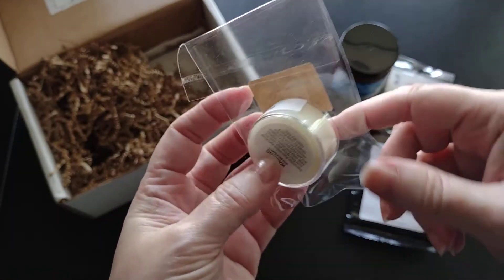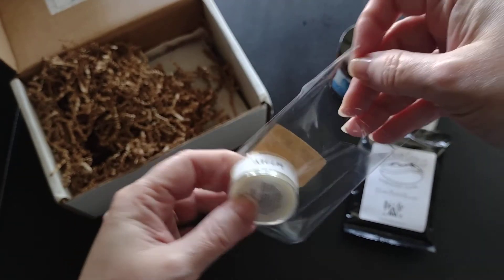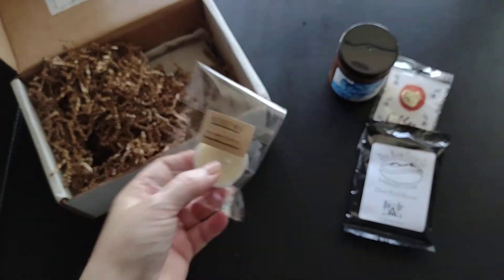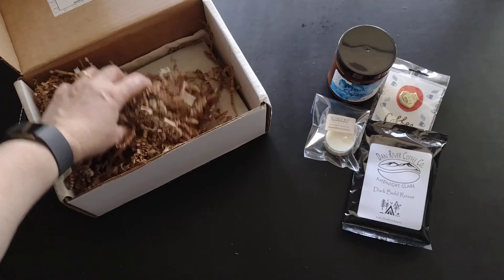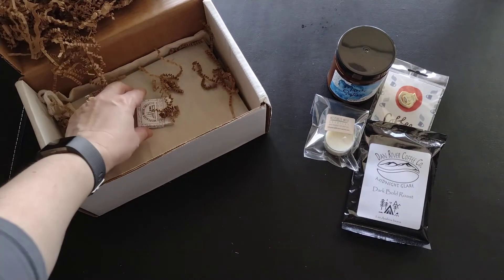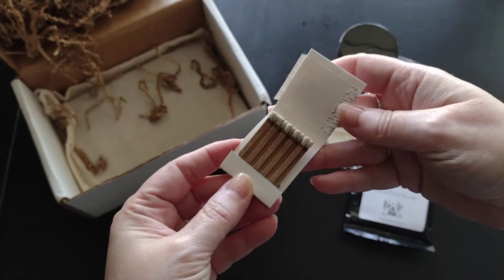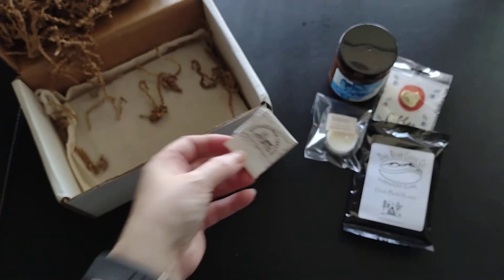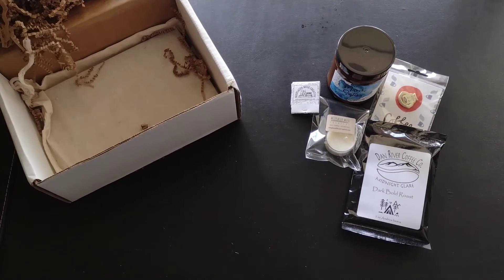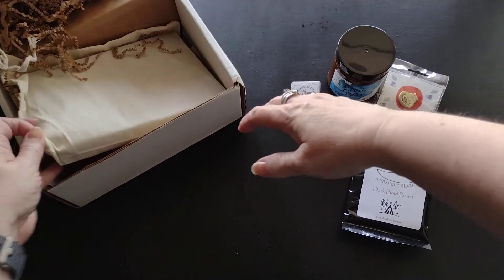The tea light is in the fragrance 'Nila Nila' — I can already smell it without even opening it. They also give you a book of matches to go along with the candles, which is just awesome. And they put their books in a canvas bag, which is a nice touch.